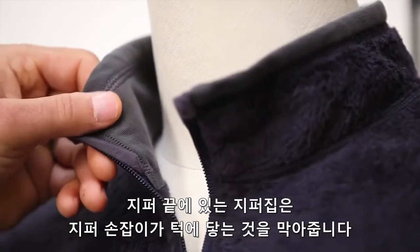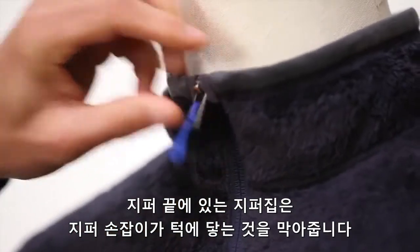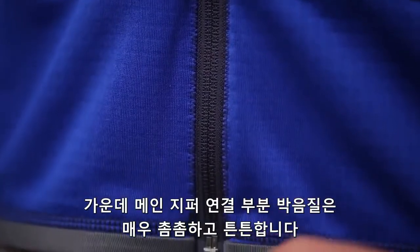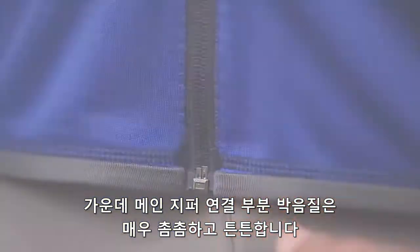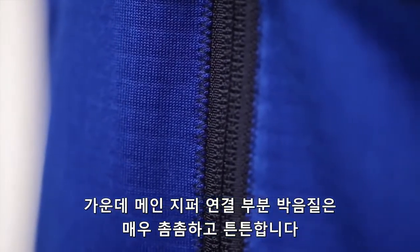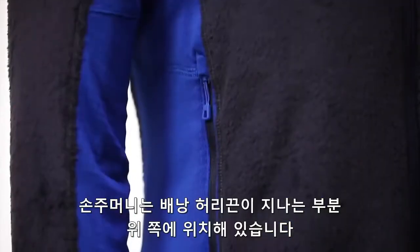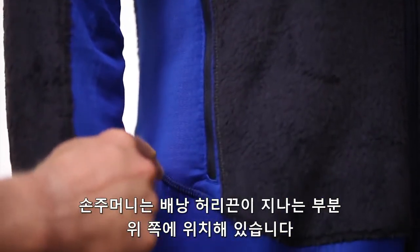Our kissing welt zipper garage keeps the cold metal zipper off your chin. We have installed the center front zipper using our sonic stitch seam construction. This reduces bulk and makes it more comfortable when you are using this with a harness or when wearing a backpack. The seams and pockets were all engineered for comfort and mobility when wearing a pack or a harness.